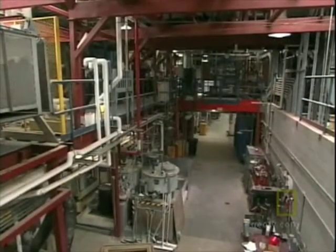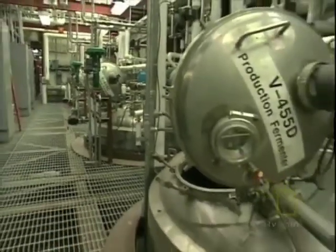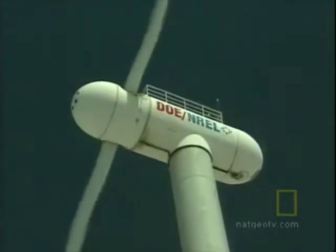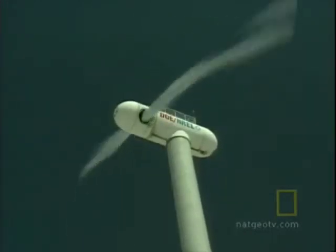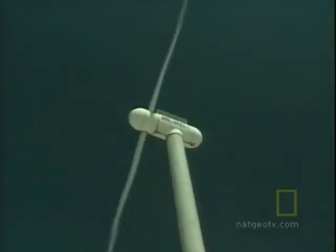The National Renewable Energy Lab has a plant that converts harvest leftovers, and just about anything else, into fuel. Proving that renewable energy technology is viable remains a struggle, at least in America. Wind turbines were pioneered in the United States, but countries in Europe used them to supply more meaningful amounts of power.